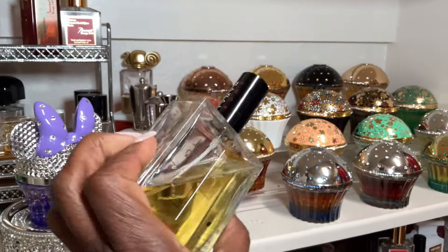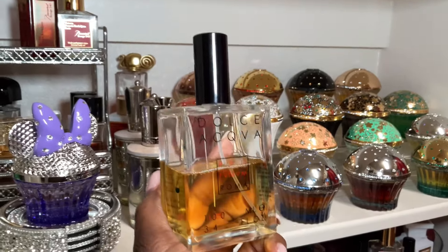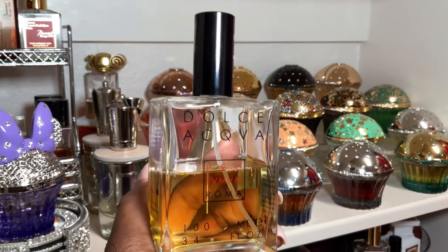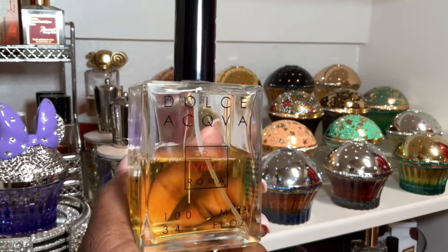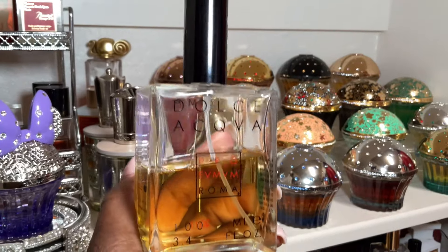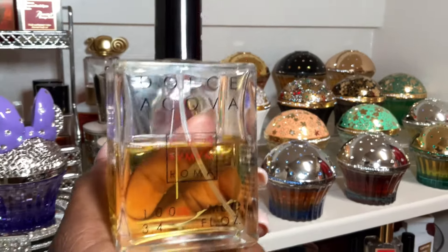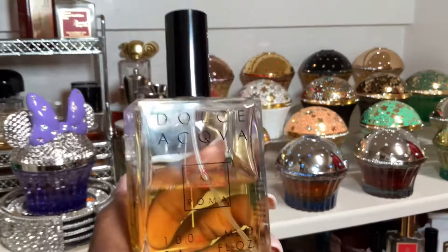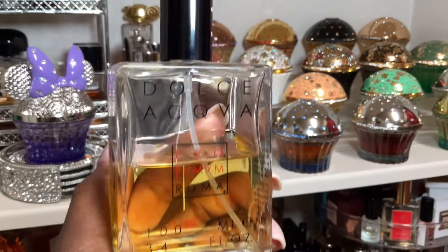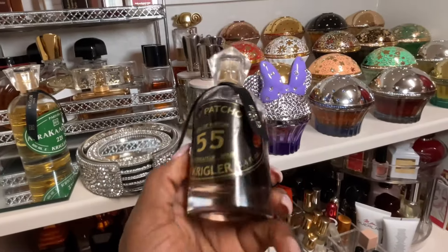My next favorite is Dolce Acqua from Parfuma Maroma. I picked this over the other Parfuma Maromas in my collection because those tend to be very sweet and polarizing. This one is easy to wear, lasts really long on my skin, and is softer — a really comforting fragrance. It gives me good sillage and good projection. I haven't tried any other fragrance from this house that I feel this way about. When I pick up Dolce Acqua, I know I'm going to have a good day.